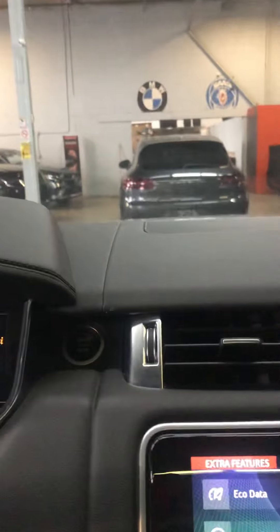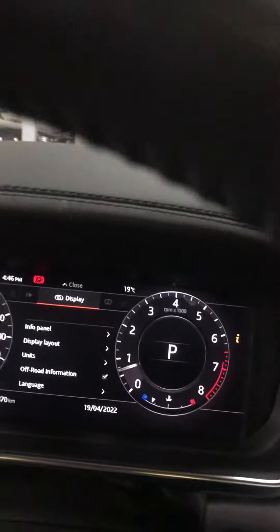It's got a heads-up display — I don't know if you can see it on the screen there. It's also got a lot of safety features as well.